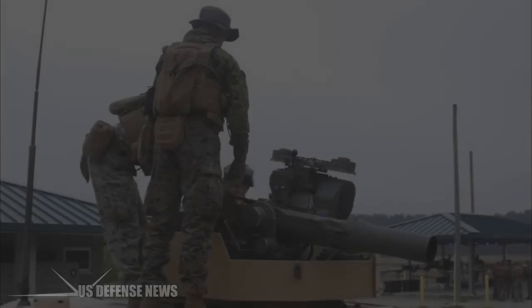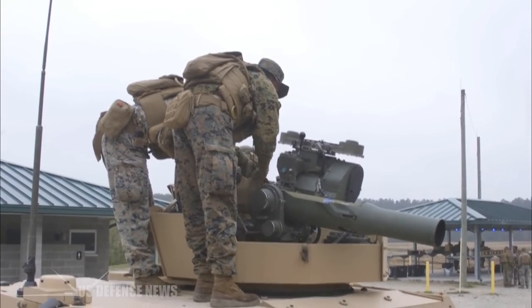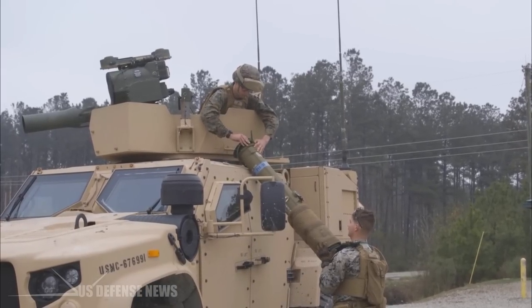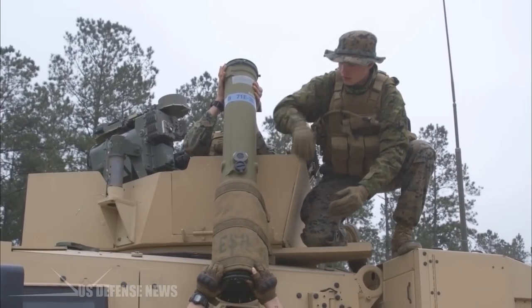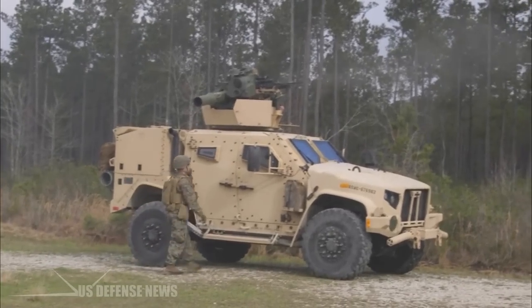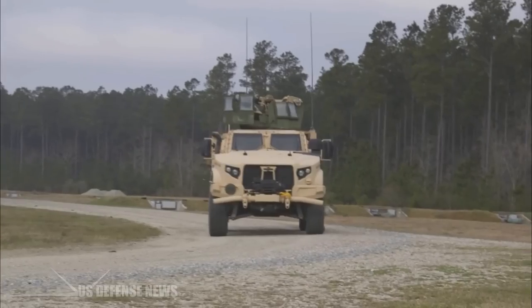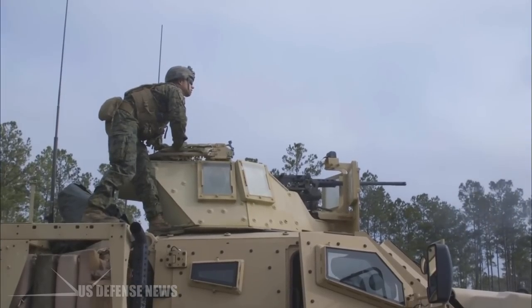The JLTV, which can be armed with weapons such as a grenade launcher or .50 cal machine gun, has a central tire inflation system — an on-the-fly system that can regulate tire pressure. The system can adjust tire pressure from higher pressures for higher speed conditions on flatter roads to much lower pressures in soft soil such as sand or mud, as Army JLTV engineers have explained.